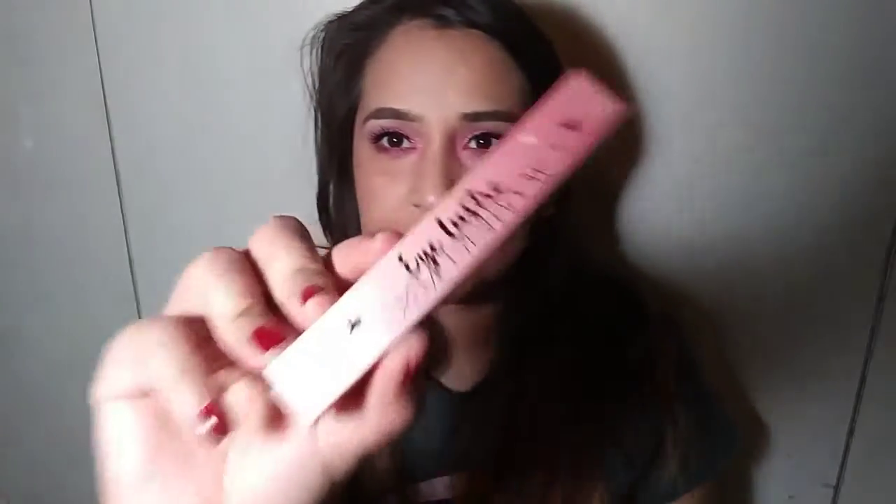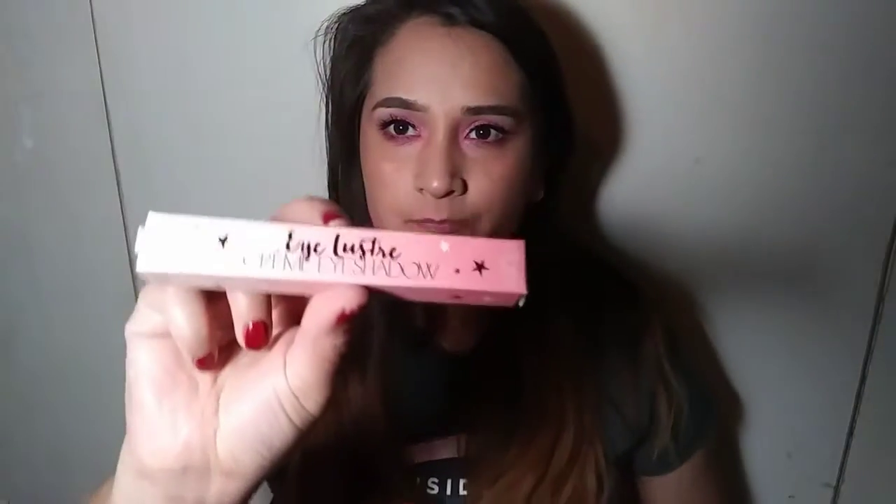The next thing I got is from Ciate London. I love their stuff. I got mine in Cupid. This is an eye luster cream shadow. Your new Ciate London Eye Luster will help you create long-lasting shimmering eye looks. The metallic glittering liquid shadow can be swiped on for full coverage luster, blended out for sheer sparkle, or applied over any eyeshadow as a topper. This retails for $22. The packaging is really, really cute. I'm just going to open it up.